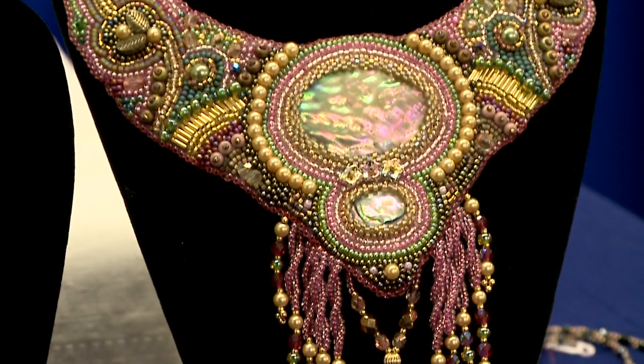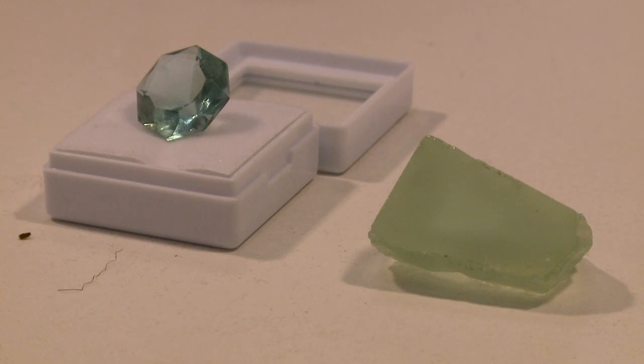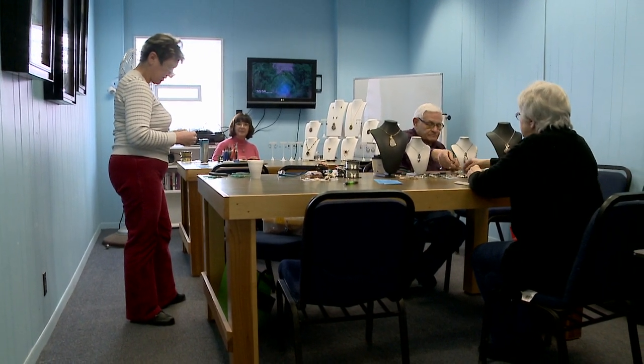We do all kinds of different artistic works. We make cabochons, we do faceted gemstones, we do silversmithing, wire wrapping, educational classes on minerals and different things you can find in Ohio and around the United States and even around the world.